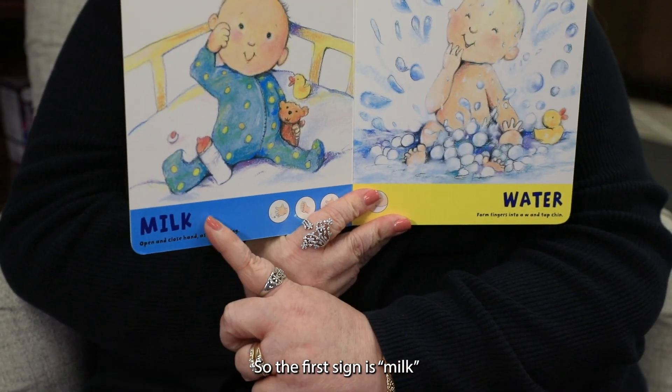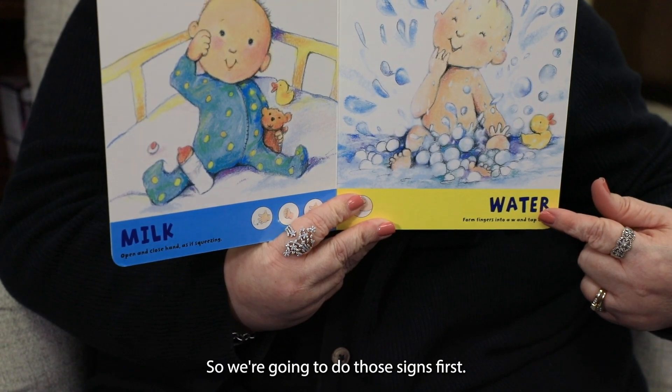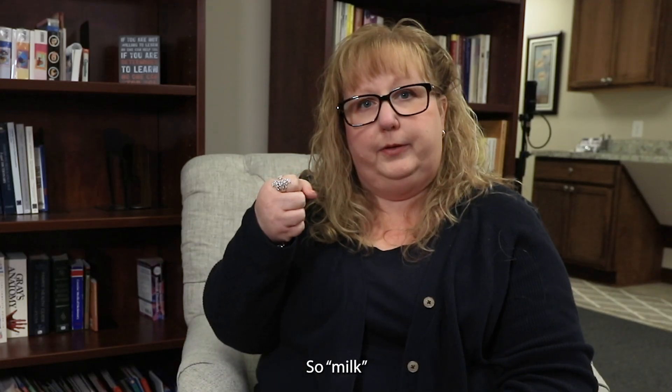Let's talk about a couple of signs for babies. The first signs are milk and water.